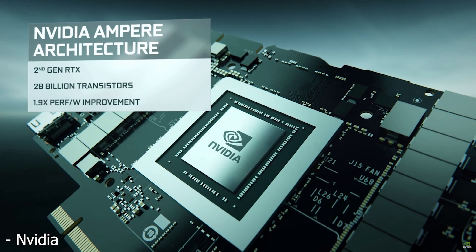They also ran some ray tracing performance tests, and if you want to see all of their different results, you should definitely go watch their whole video. But in Quake 2, when they compared the RTX 3080 to the RTX 2080 with all of the path tracing enabled, they saw a performance increase of 92.3%. So NVIDIA wasn't kidding when they were saying that their ray tracing performance had increased substantially.